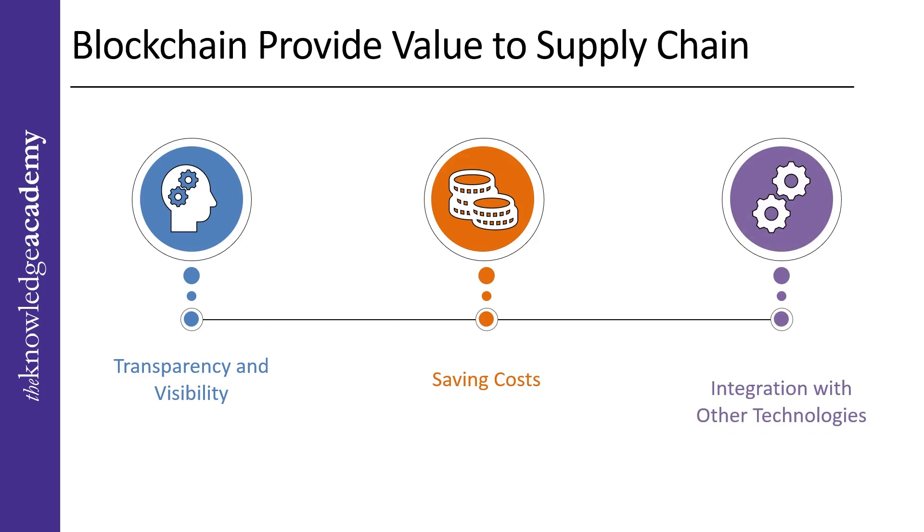And finally, integration with other technologies. Blockchain easily incorporates other modern technologies like process automation and the Internet of Things (IoT) devices — such as smart sensors and RFID tags — to further increase efficiency, visibility, and accuracy throughout the supply chain.